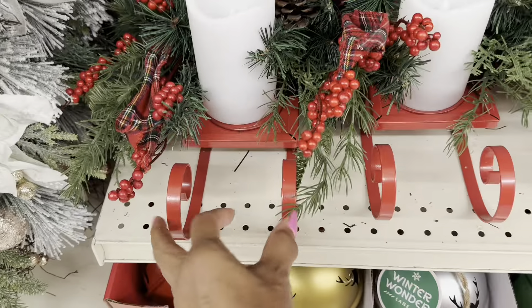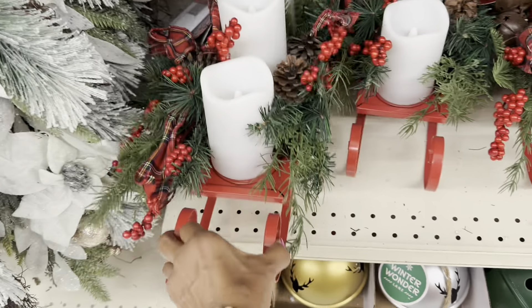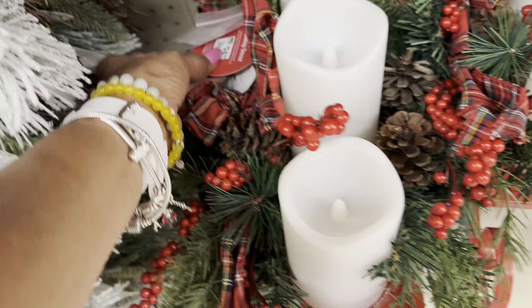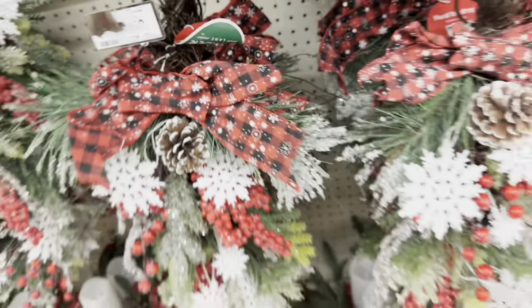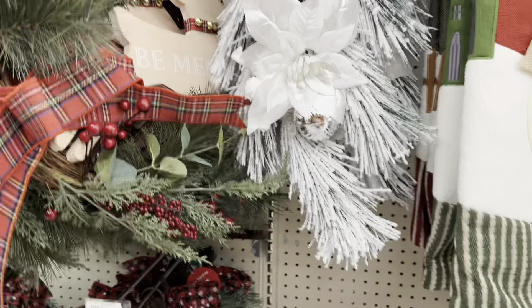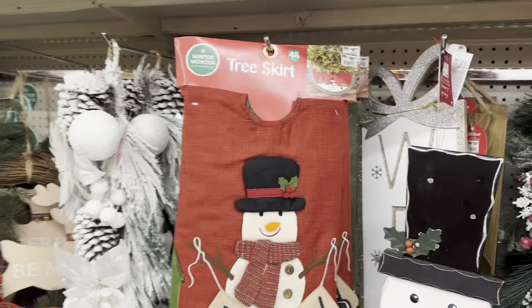I like these too — this sleigh. These are nice centerpieces, or you could put it in the entrance. Let's check the price — $25. These hanging wreaths right here are $20. This one looks so much nicer, it looks like snow. This wreath is $20, and they have this tree skirt — also $20.